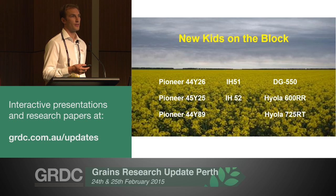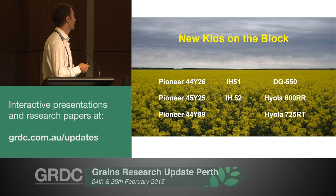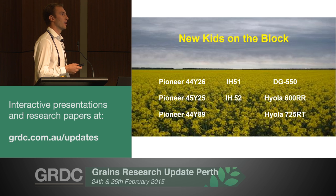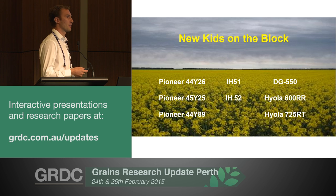45Y25 is a very good line for high rainfall - 450 plus. 44Y89 is an IT with a little bit of limited information, just because of the number of sites we have. But so far it looks to be fitting more north of the Greatest and Highway.